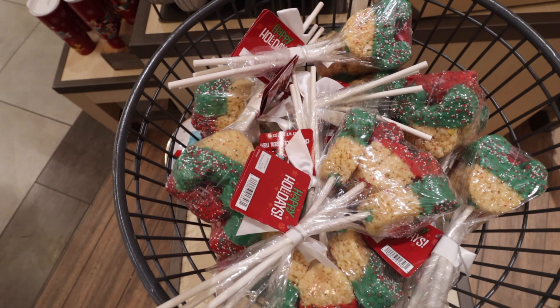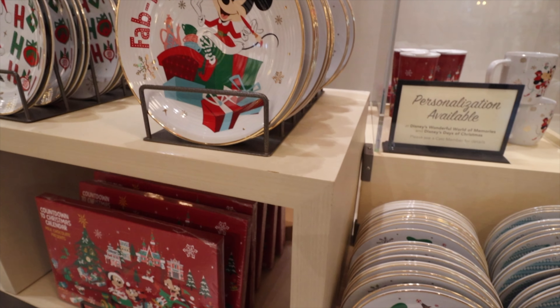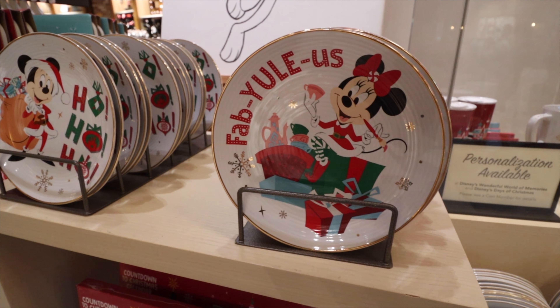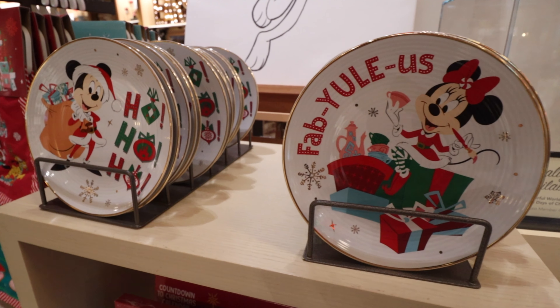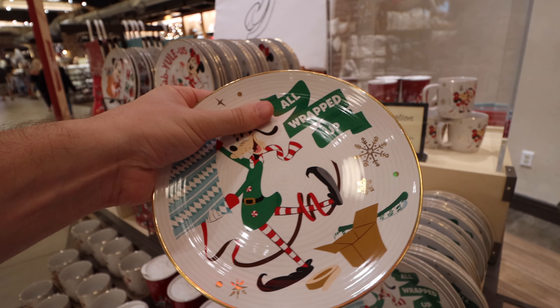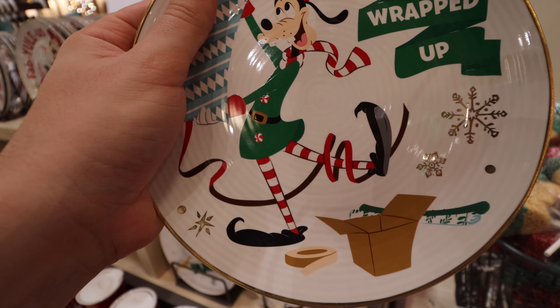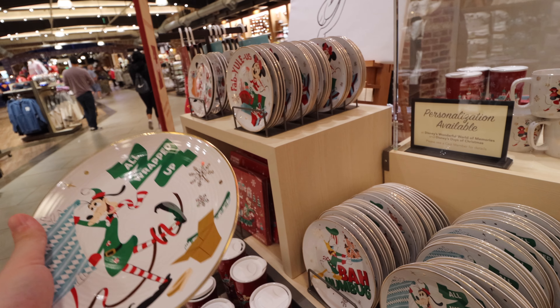The plates are super nice. They've got a Christmas theme — Goofy has kind of an elf look, Donald is wrapped up with peppermint strings, there's Minnie. The Fab Five looks like a yule log with Mickey Mouse holding presents. They look awesome with gold trim going around them. The design looks really sturdy — like it won't come off in the dishwasher. All four plates are priced individually at $14.99.